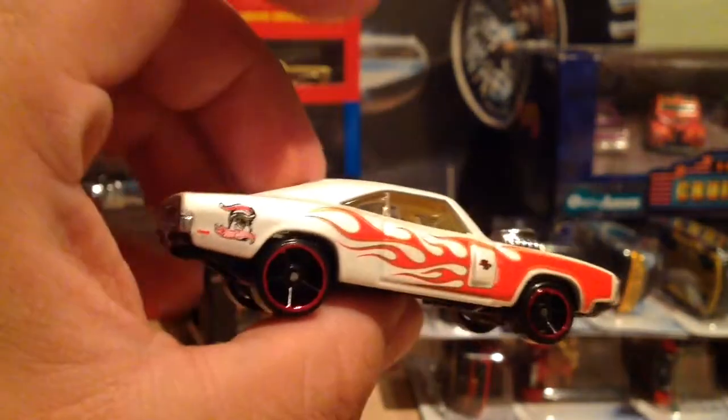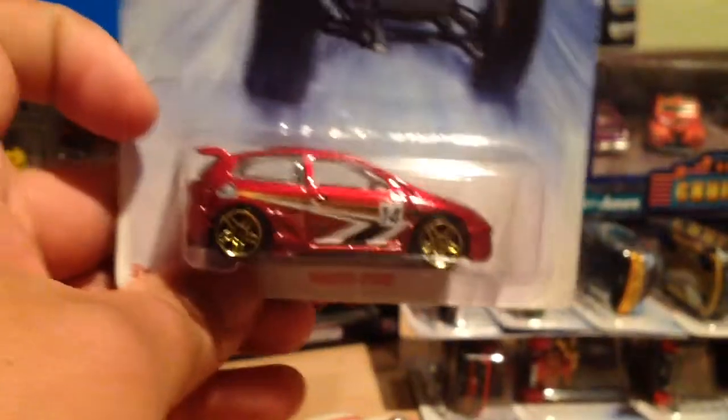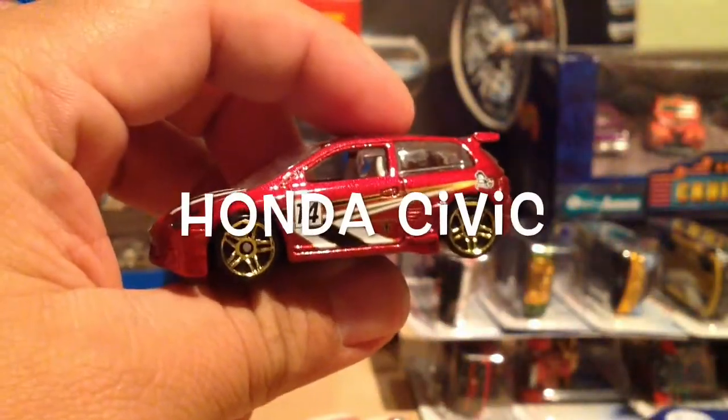I don't see any — oh, here it is — no Santa Claus in the rear. The one I had a hard time finding was the Civic. Luckily my brother picked up a couple for me, and I'll need to pick one up from him.